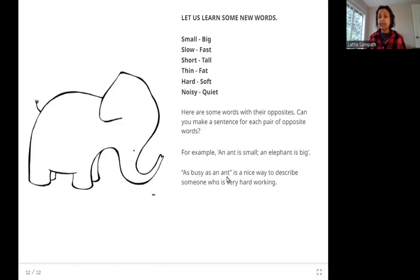As busy as an ant — you might have heard that ants are always busy. Have you ever seen an ant just sleeping? No, right? They're always moving around, doing something — collecting food, saving food, helping each other. That's why when you say 'as busy as an ant,' it is a nice thing to say about somebody who is very hardworking.